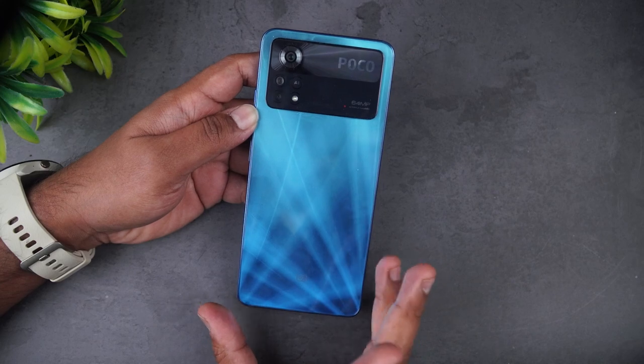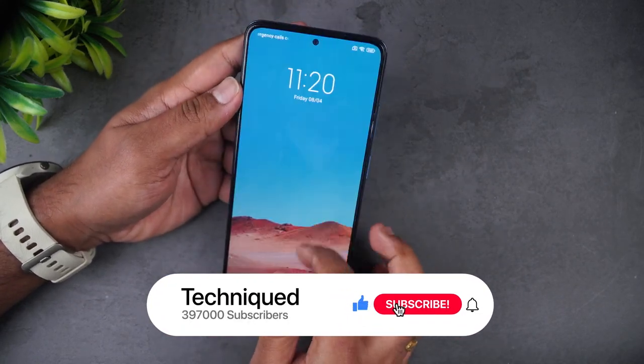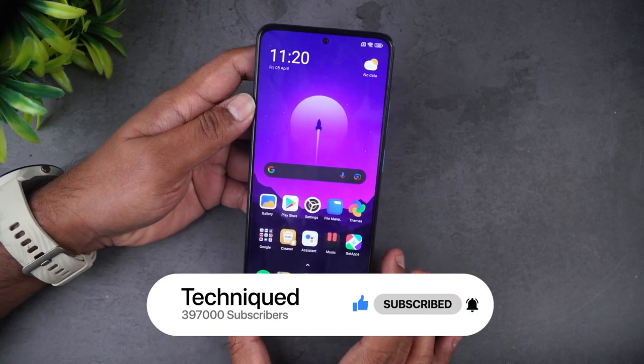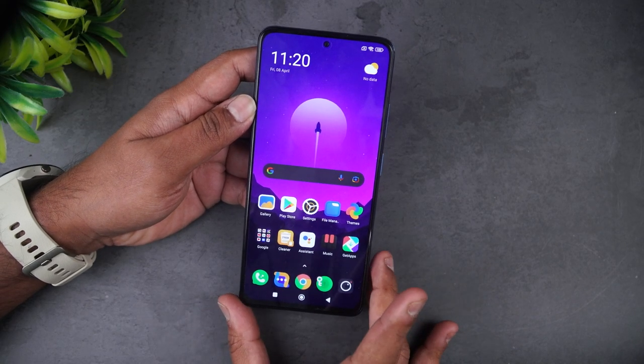Before getting started, if this is your first time on this channel, do hit that red subscribe button and also the bell icon to get notified of all the videos we publish. Let's begin — first, let's have a look at the design and build quality.